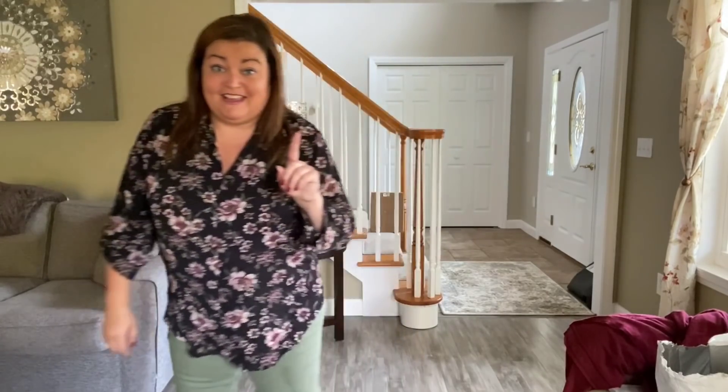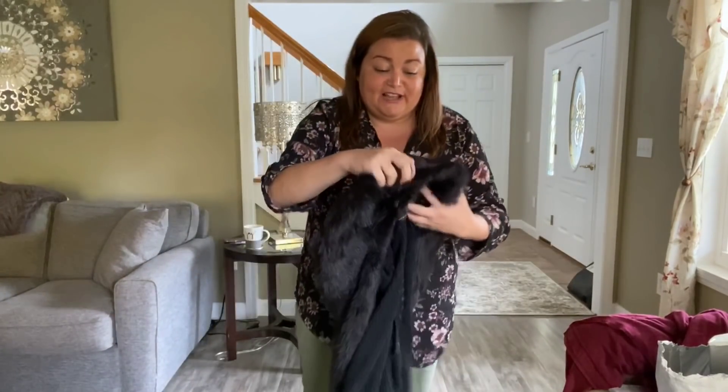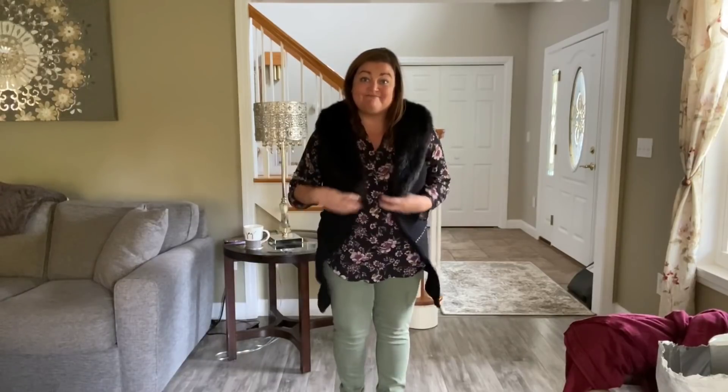We're going to get two things done at once. I put the floral top on with my olive green jeans — I think it looks cute with the olive green bottoms, I really do. I also brought a vest down — my faux fur vest from White House Black Market. So you could also dress it up a bit. Put on those black booties again and you've got a cute outfit.